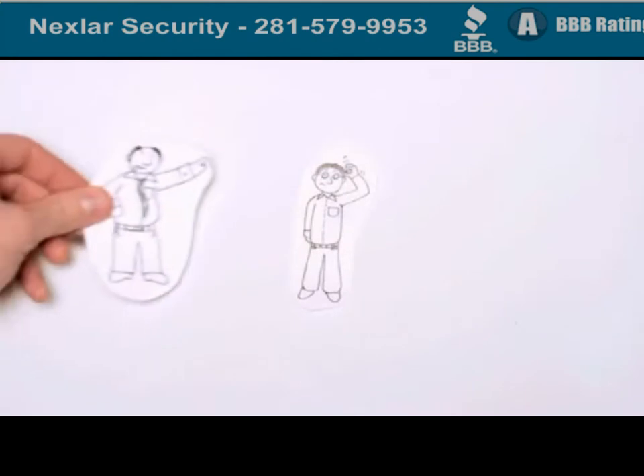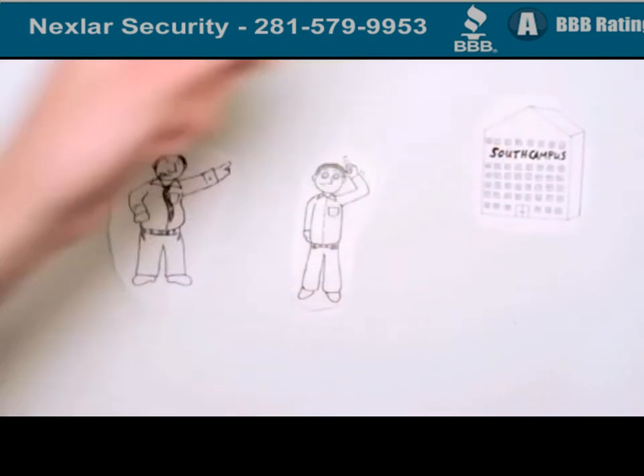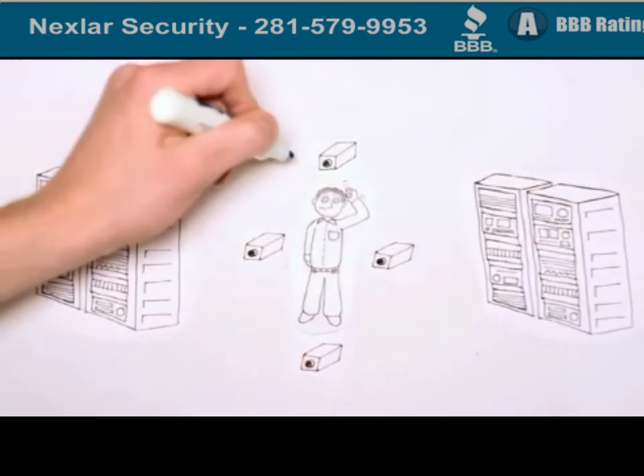But wait! Jim's boss just told him he also needs to secure his company's corporate campus down south. So he needs more cameras, more NVRs, more bandwidth, more storage, and some way to manage it all. There must be a better way.